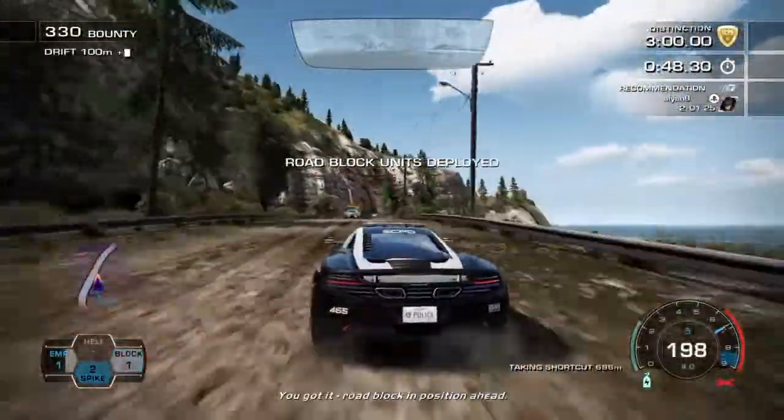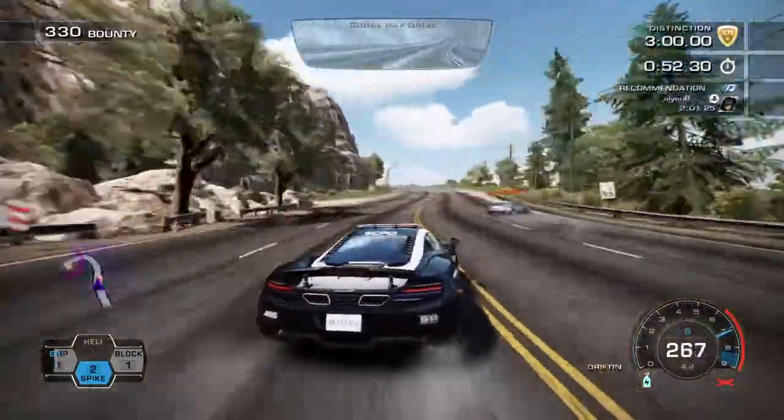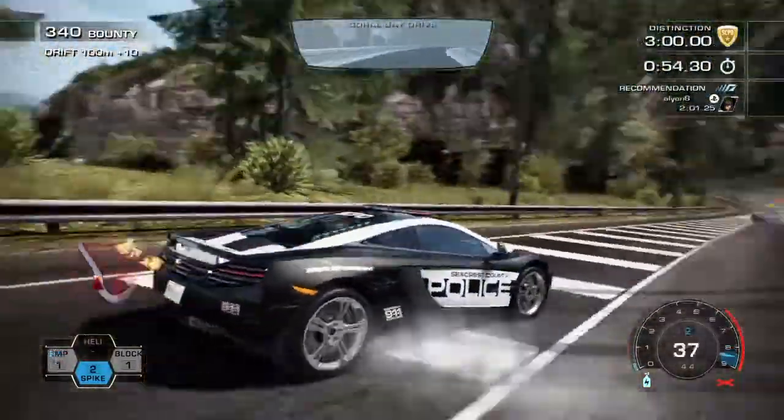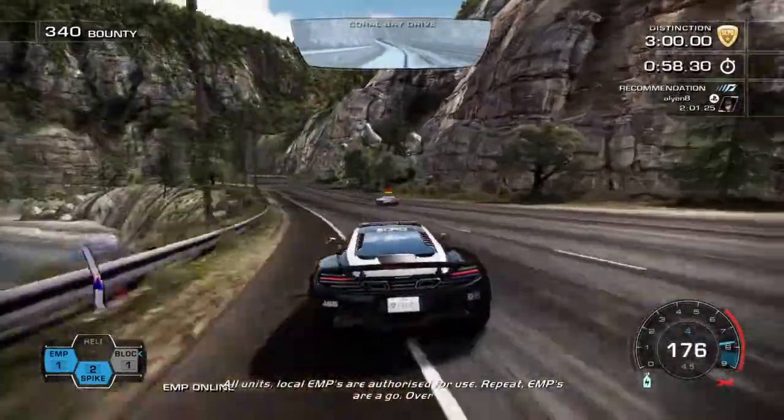You got it, roadblock in position ahead. All units, local EMPs are now authorized for use.